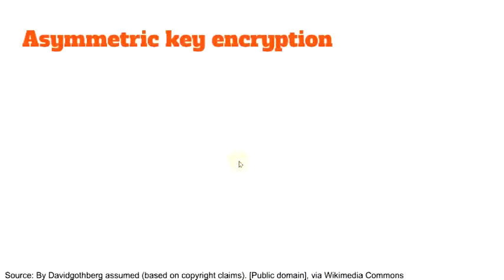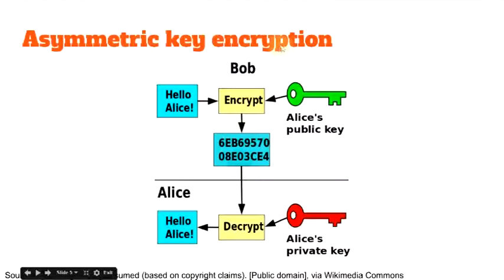The way to deal with that, if you don't want people to read your email, is encryption. To understand how the process works, we need to talk about asymmetric key encryption. Look at this diagram: the red thing is Alice's private key and the green one is the public key. Here we have a communication between Bob and Alice — Bob says 'Hello Alice' and encrypts it using the public key he got from Alice.